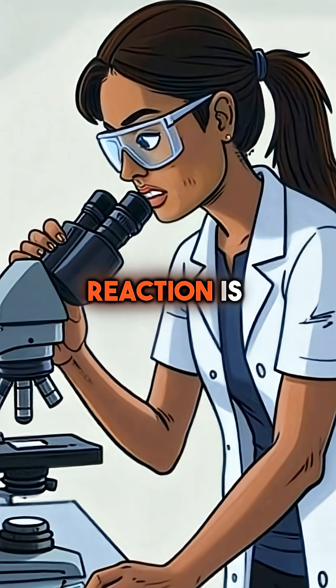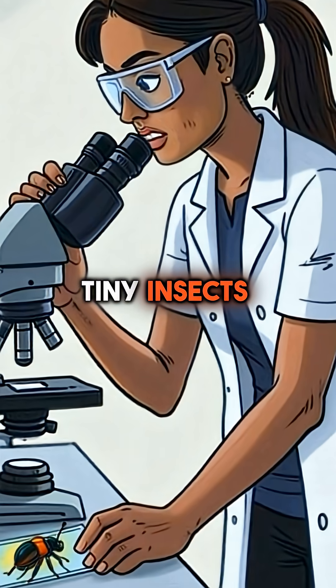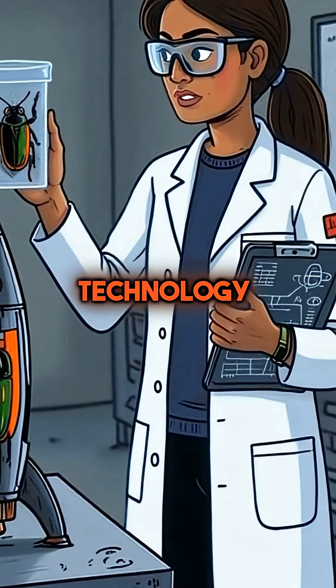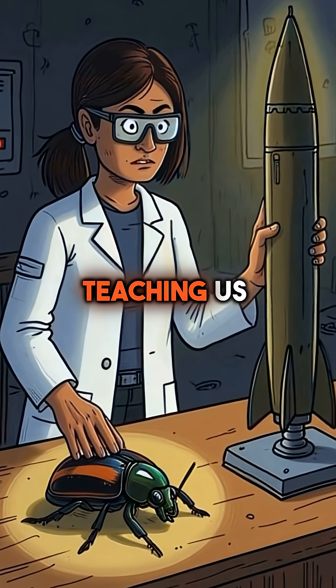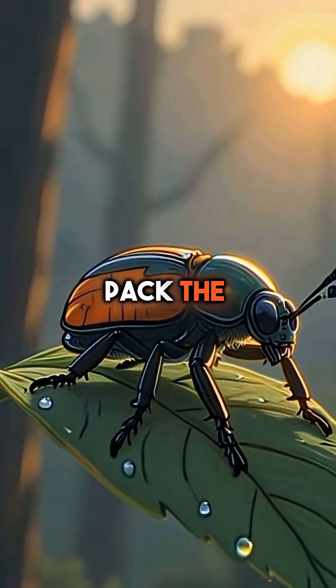The chemical reaction is so violent and efficient that military engineers actually study these tiny insects. They're using the beetle's explosive system to improve rocket propulsion technology. A half-inch bug is teaching us how to build better missiles. Nature's smallest creatures often pack the biggest surprises.